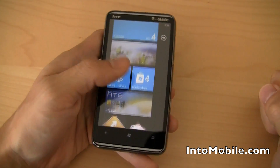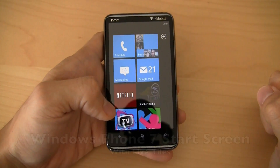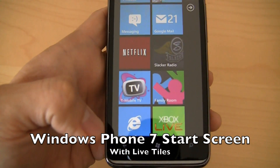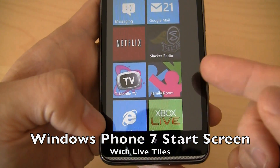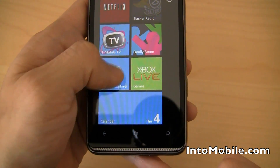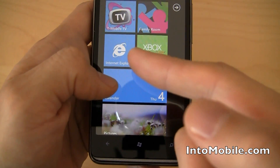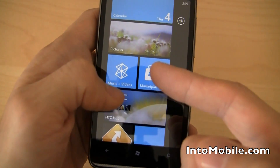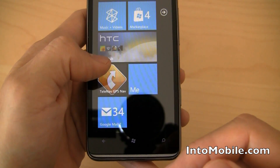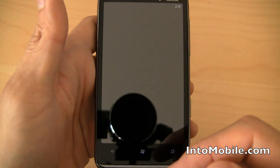We have the standard Windows Phone 7 start screen here. It's preloaded with some apps like Netflix, Slacker Radio, the Family Room app from T-Mobile, the Mobile TV app from T-Mobile, the Games Hub, Internet Explorer, your Calendar, Pictures Hub, Marketplace, and your Music Hub. And because this is an HTC phone, it comes with something called the HTC Hub.